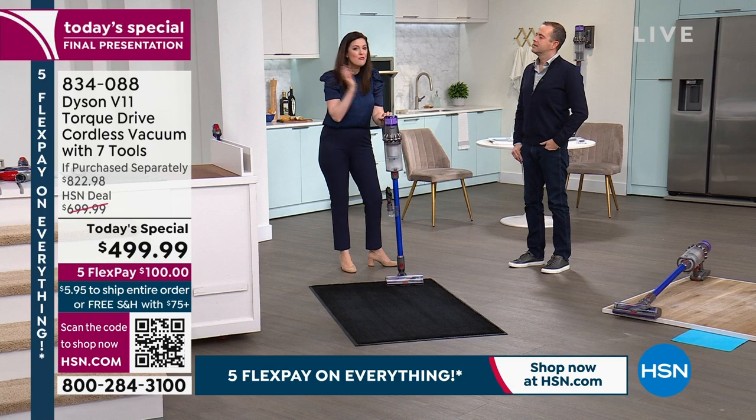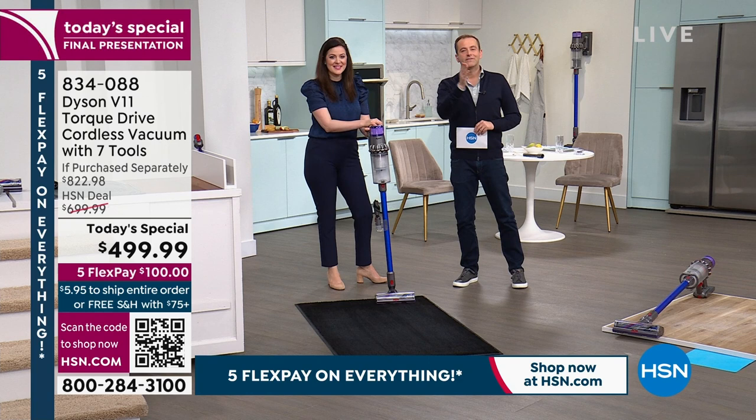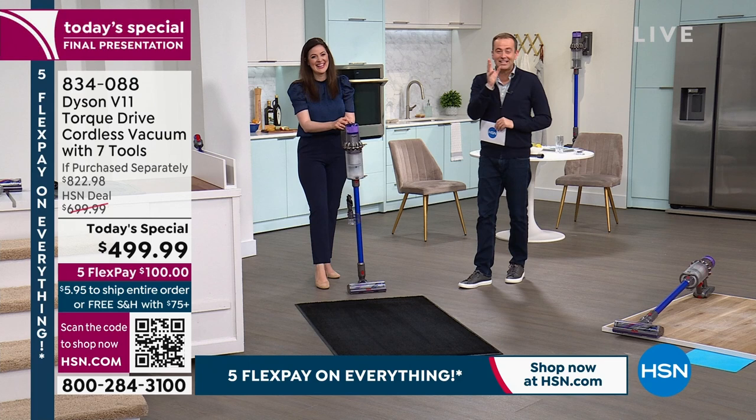Whether you're doing hard floor surfaces, rugs, runners, or carpets, the Dyson V11 adjusts to your flooring type to give optimal, powerful suction and optimize battery life — proven through demonstration after demonstration. It's $499.99 with FlexPay of $100.